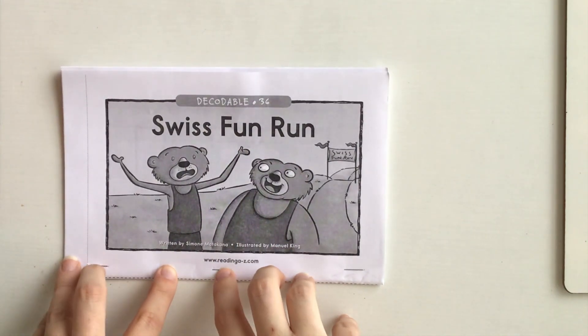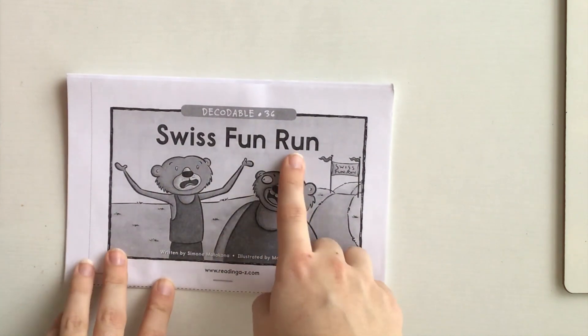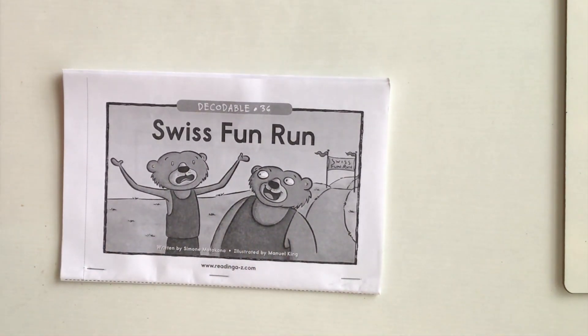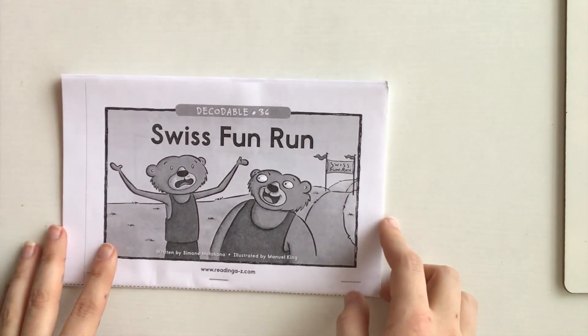Hi guys! Here's one of our Reading A to Z books that we're going to start out with. It's called Swiss Fun Run. I hope you recognize this title because it's one of the books we read in class. In this book, we're going to search for words that have an S blend pattern.